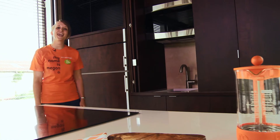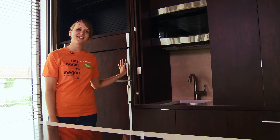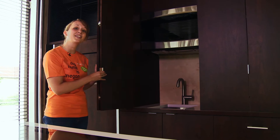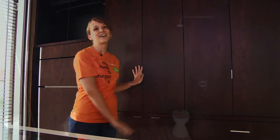The utility core houses the mechanical room and kitchen, both of which are stocked with energy-saving appliances. The cabinetry is designed so that the kitchen can be completely enclosed when it's not in use, leaving the living space with a clean, uncluttered look.